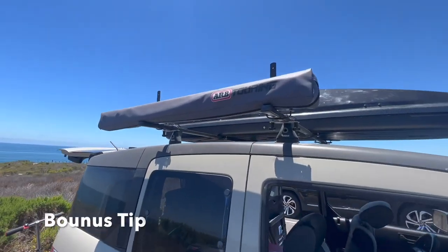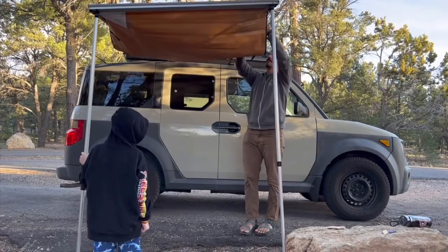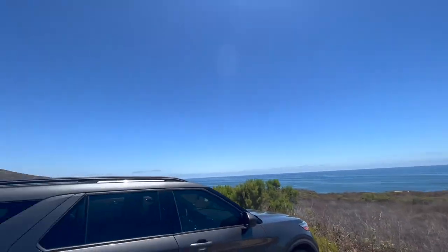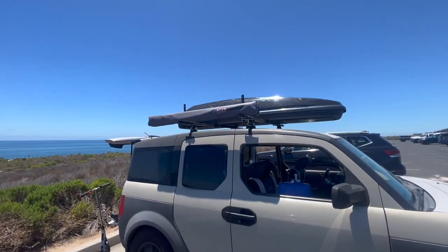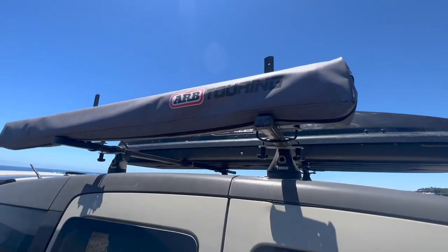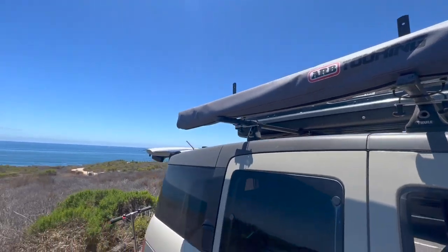This gadget here is my ARB awning, and basically when I pull it out it provides a lot of shade in areas like parking lots where there are really no trees to block out the sun. On really hot days I'll pull out the ARB awning — if you're interested, I'll leave a link down below in the description.